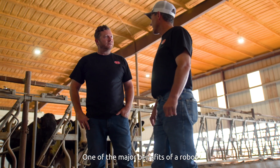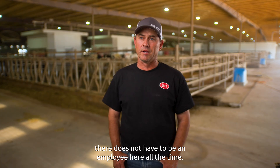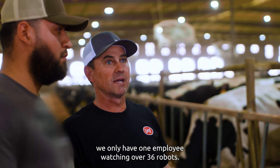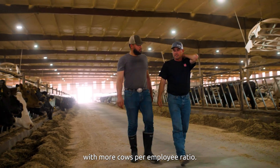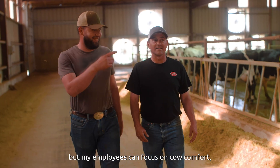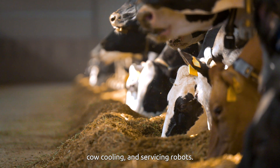One of the major benefits of a robot compared to a parlor setup is there does not have to be an employee here all the time. At night, for five hours, we only have one employee watching over 36 robots. Overall, we've become more efficient with more cows per employee ratio. We still get the same amount of cows milked, but my employees can focus on cow comfort, cow cooling, and servicing robots.